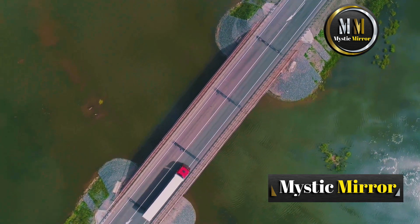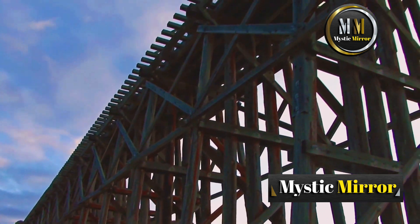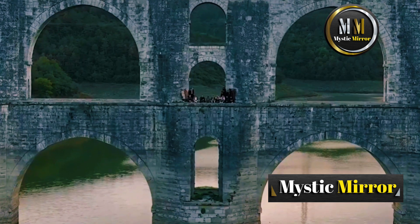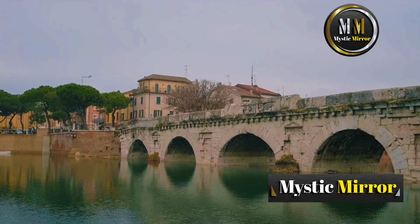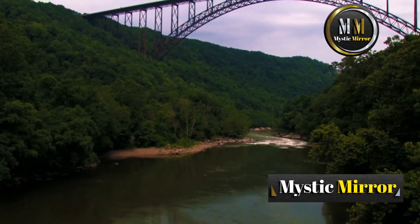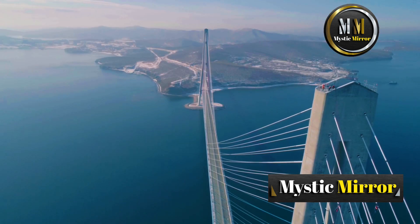First, we have the beam bridge, the simplest design. It's like placing a plank of wood between two supports. These are great for short spans, but aren't ideal for large rivers or bays. Next up, the arch bridge. This ancient design, dating back to Roman times, uses curved structures to distribute weight evenly. The New River Gorge Bridge in West Virginia is a breathtaking example of a modern arch bridge.